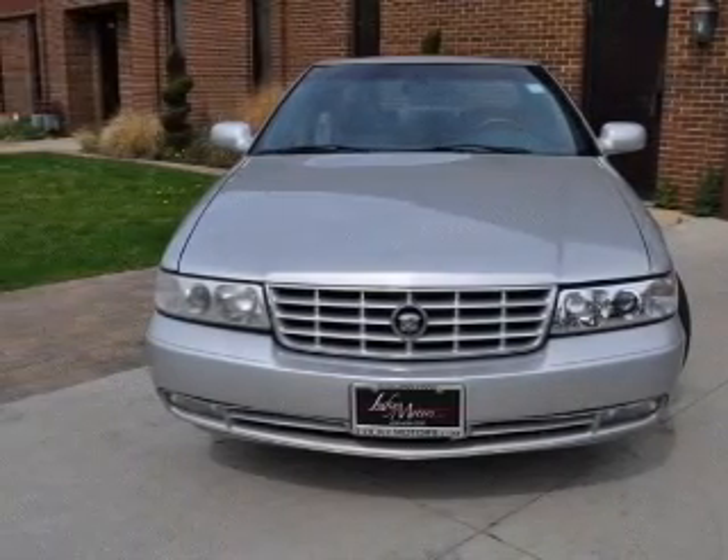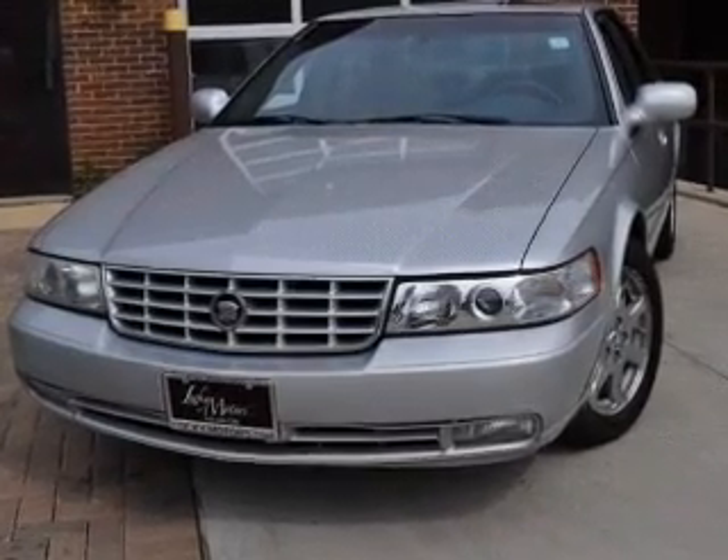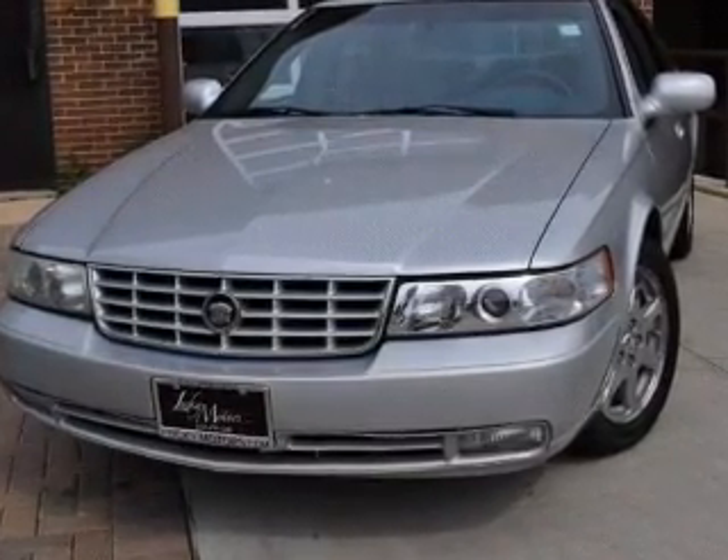Treat yourself to the splendor of a premium sound system. Anti-lock brakes help you bring your vehicle to a safe stop. Pamper yourself with memory settings.